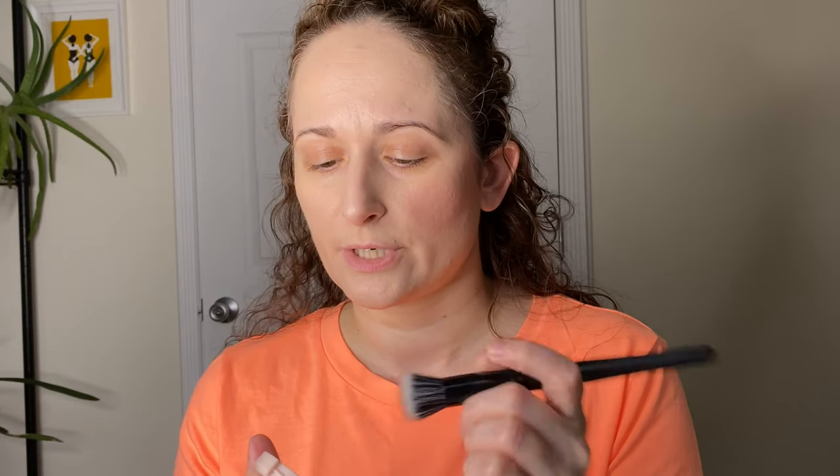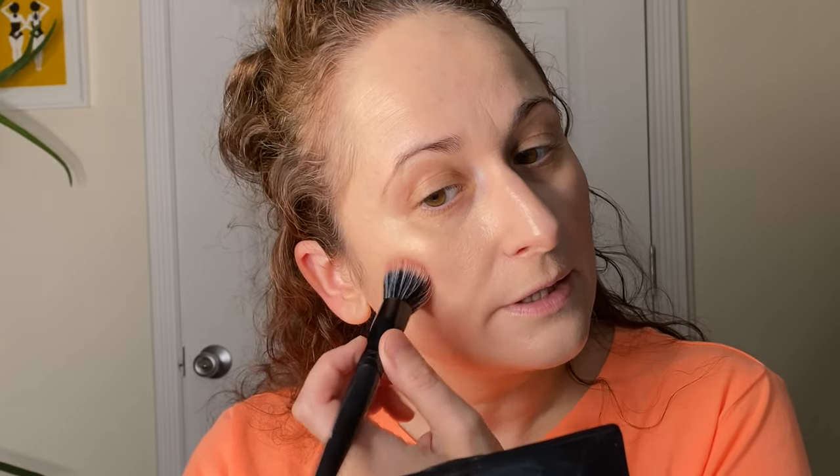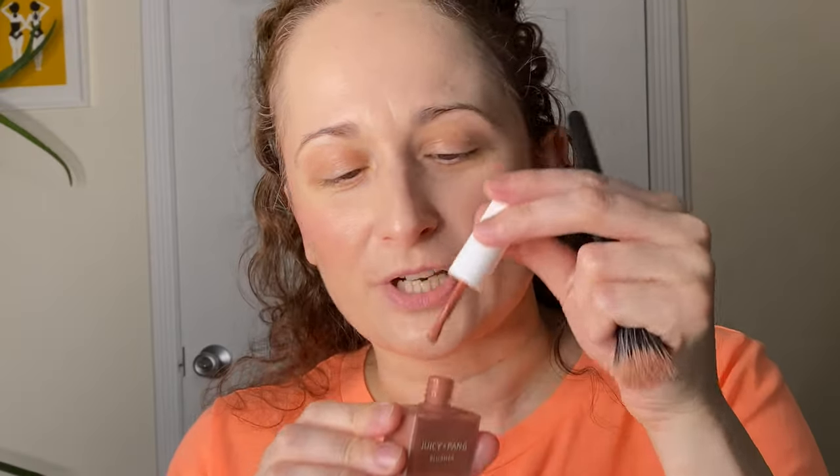We're going to do the same thing with the jelly blusher — take a duo fiber brush and start really lightly because this one definitely has more pigment. I don't know if you guys can tell the difference with the dark clouds, but I find this has a tiny bit more pigment, while the water blusher looks a little bit more dewy. I wish I could combine the two. What I love — even though usually I prefer no scent — I've been really enjoying the scent of this water blusher. It's almost like a fruity, berry scent. Can't quite place if it's strawberry or what, but I find it delicious.